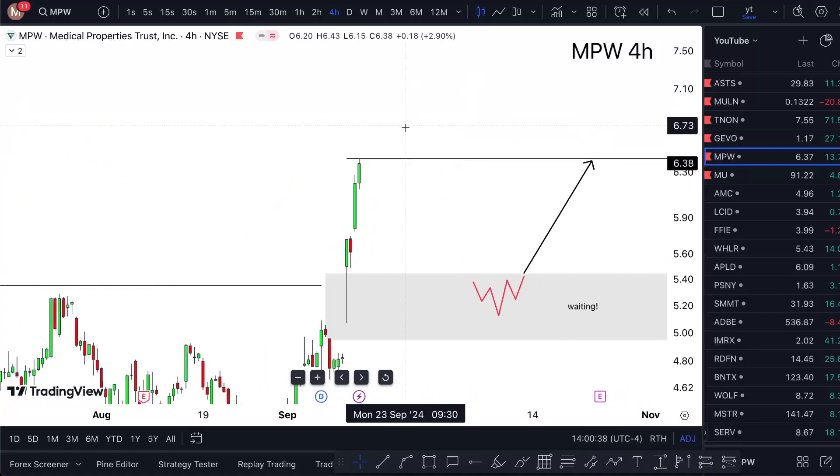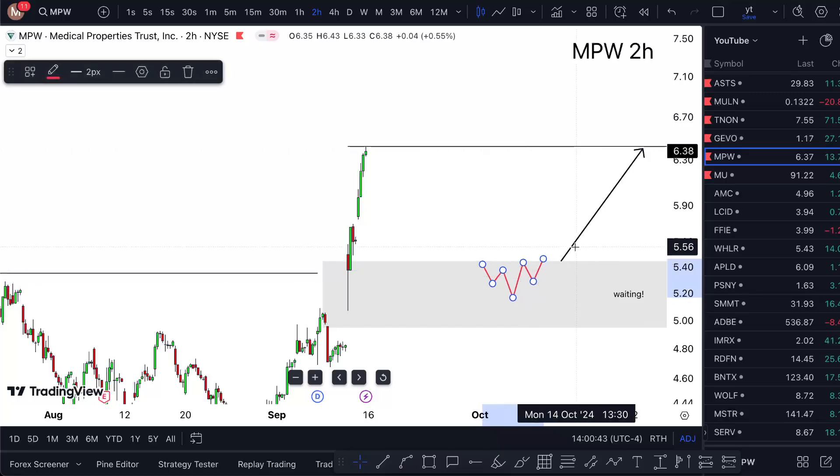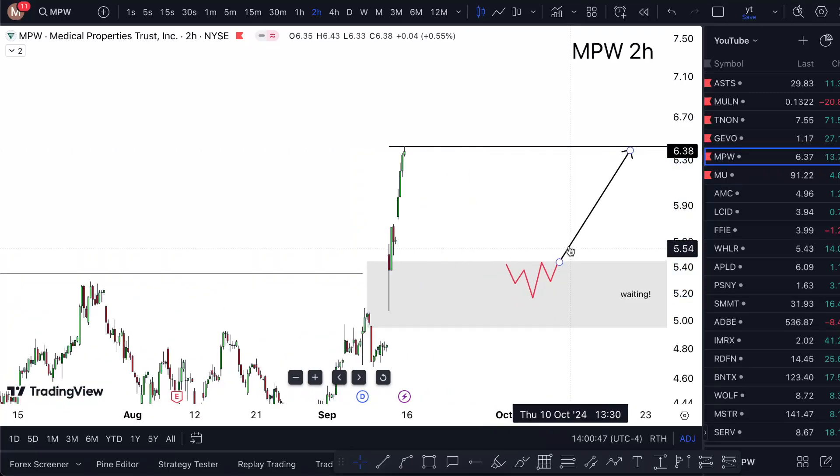I'm not just going to buy the top — that's not what I'll do. I'm waiting for a decent pullback so I can have a decent accumulation and start taking positions at higher levels, because I'll have a greater risk/reward and a better price entry.